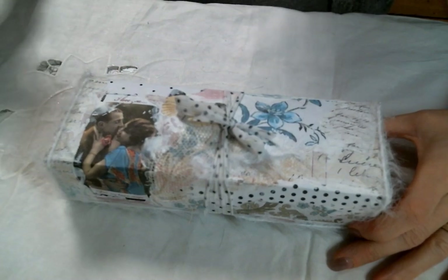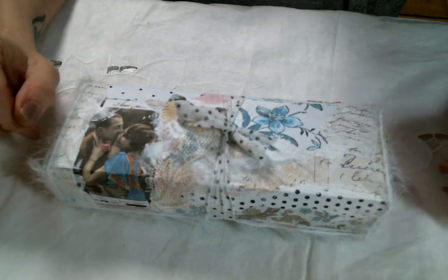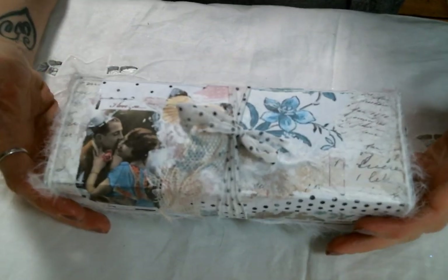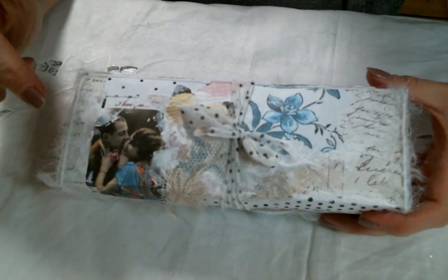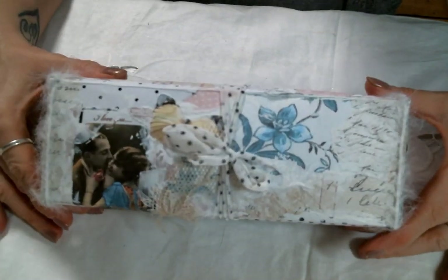Hi everyone, Amy Love here. I wanted to come on today and share this little Etsy haul I made. I placed an order at my friend Roseanne's Etsy shop, and I will put a link to her Etsy shop below — it'll be the first link in the description box — and I'll also put a link to her YouTube channel.